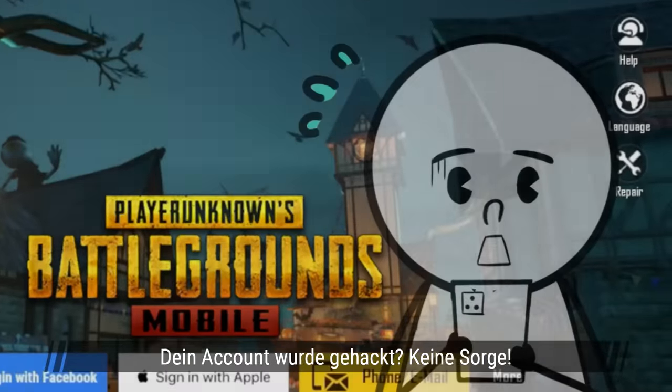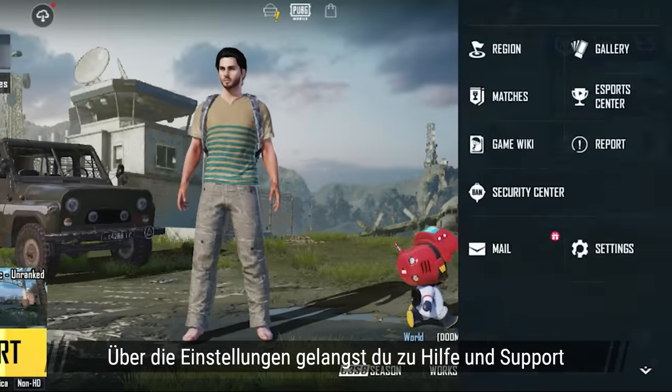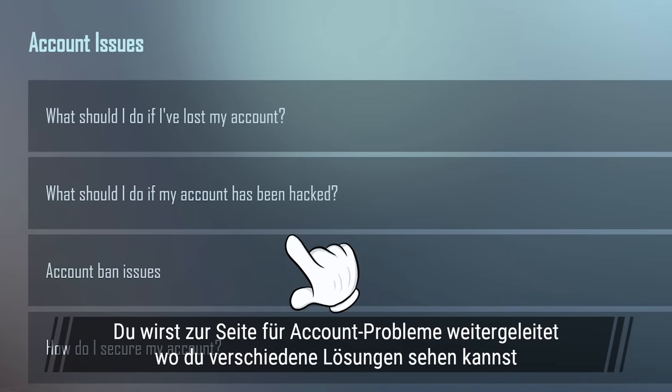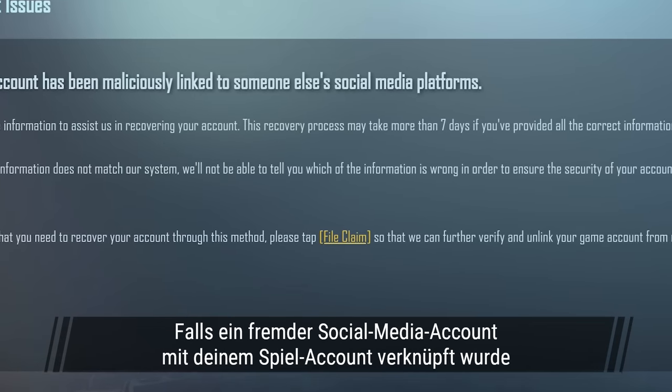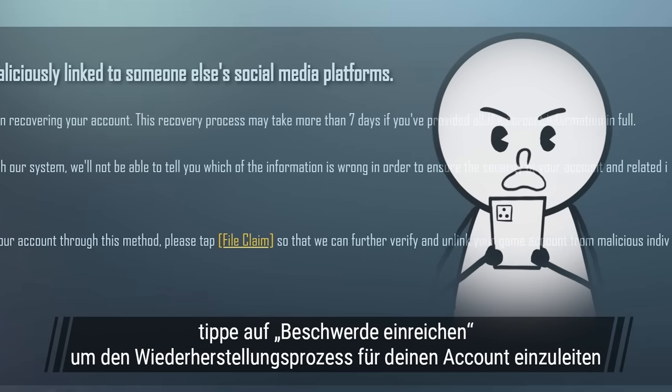Don't worry if your game account has been hacked — there are still other ways to log into the game. Go to Settings and find Help & Support. You'll be directed to the Account Issues page where you can find solutions to various issues. If someone else's social media account has been linked to your game account, you can tap File Claim to initiate the account recovery process.